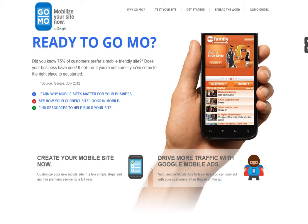Hi everyone, it's David Taylor at WebMedia with this week's online marketing secret. I want to introduce you to How2GoMo, which is a Google initiative that allows you to convert your business website into a mobile website in just a few minutes, very much automated, and it's a free service.